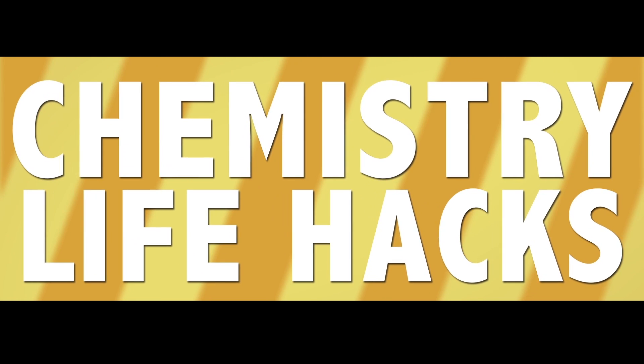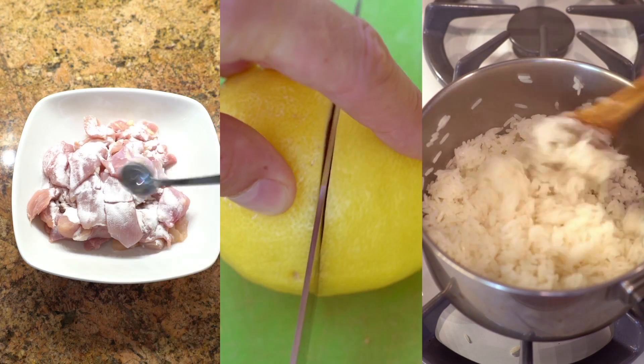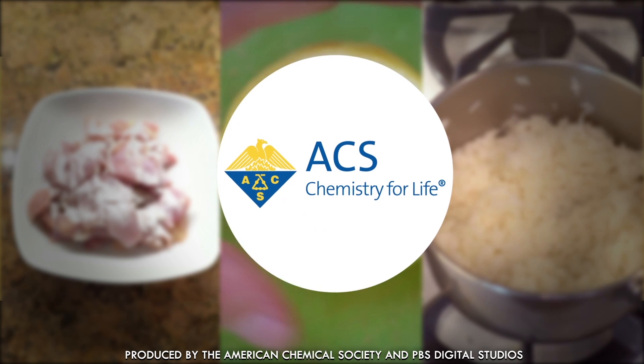We're back with more chemistry life hacks. This time around we've got some brilliant chemistry-fueled food tricks to make your life a little easier, with all the evidence you need to back it up. Now let's get started.